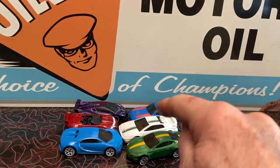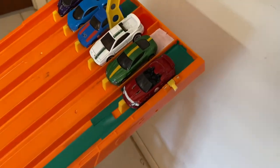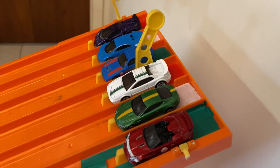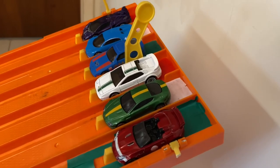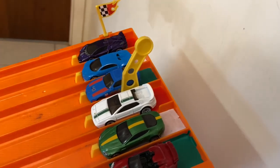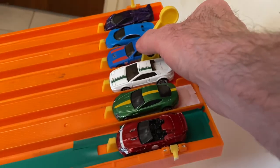I still like the Lotus. Let's rack them up. Okay there they are: Jaguar in lane one, Aston Martin lane two, Lotus lane three, Porsche lane four, Bugatti lane five, Lamborghini lane six. Ready, set, go!